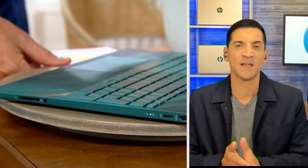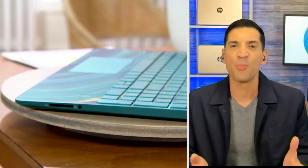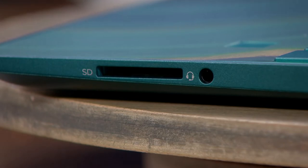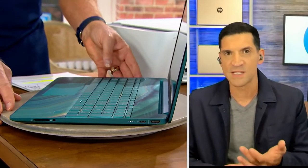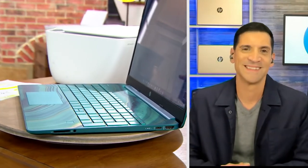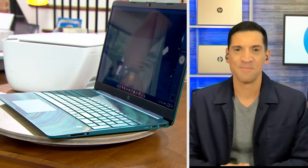The SD card slot is such a big deal — if you want to expand the internal storage of the computer, you can pick up an SD card pretty much anywhere and they're very inexpensive. You can also connect an external optical drive to listen to CDs and watch DVDs — they're so inexpensive now. You can add a wireless mouse, an optical drive — so much more.